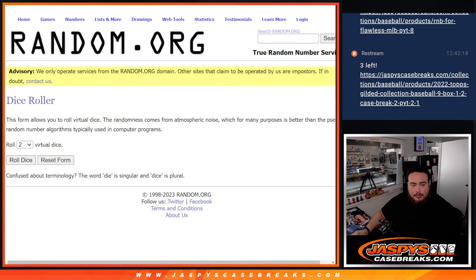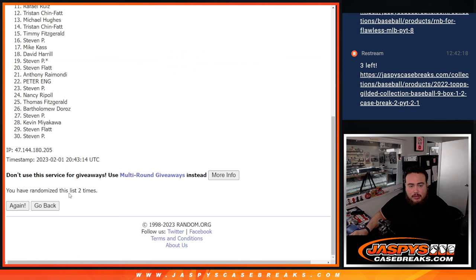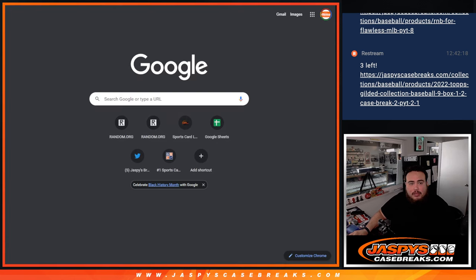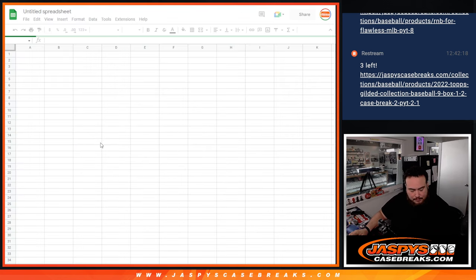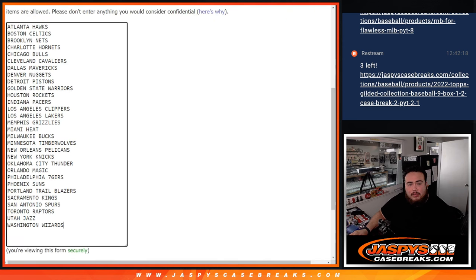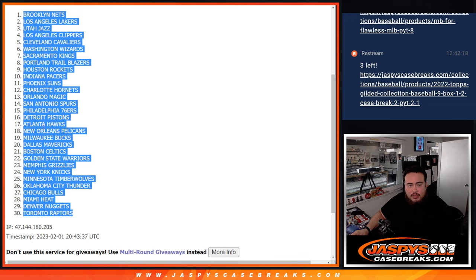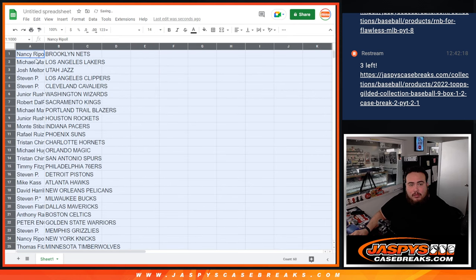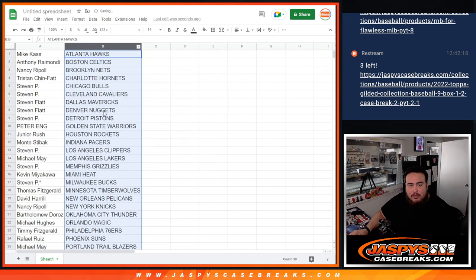So here we go, dice roll — boom! Snake eyes. Just two times on the list of names and teams for the break: one, two — Nancy and Steven P. Let's get a list going. Two times — one, two: Brooklyn Nets and Toronto Raptors. Alright guys, stick with what you got of course, it's just a quick little break.